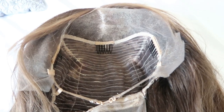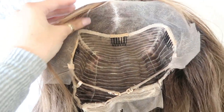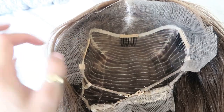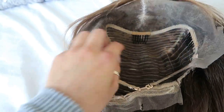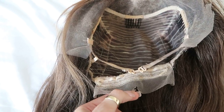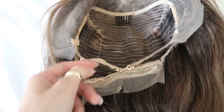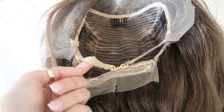Here is the wig cap construction. I've already cut the lace — sorry, I forgot to film it before — but the lace is obviously transparent. You've got the tracks in the back, the adjustable straps, and combs including one in the back. The lace came like this; I didn't do that to it. I did ask for a strap but I'm not sure whether this is the strap or if there just isn't one on there.